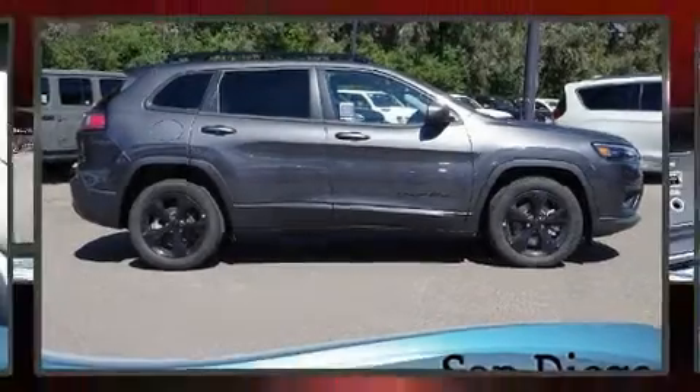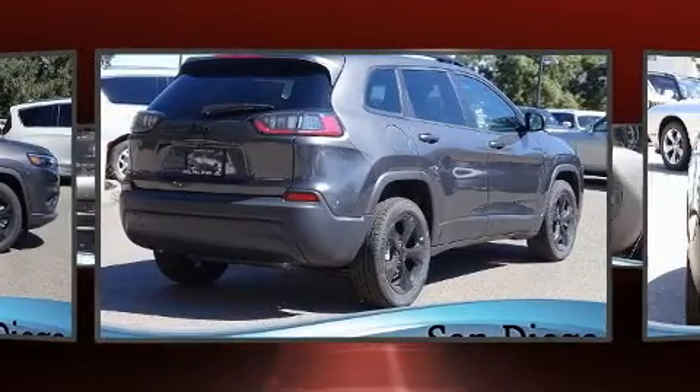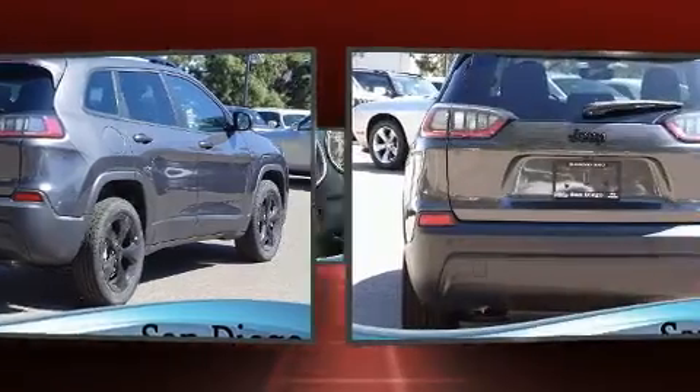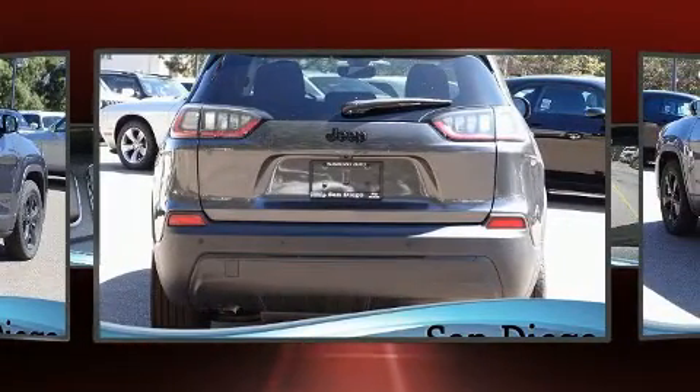You can expect a lot from the 2020 Jeep Cherokee. Top features include front dual zone air conditioning, a built-in garage door transmitter, an automatic dimming rearview mirror, a power rear cargo door, a roof rack, and one-touch window functionality.